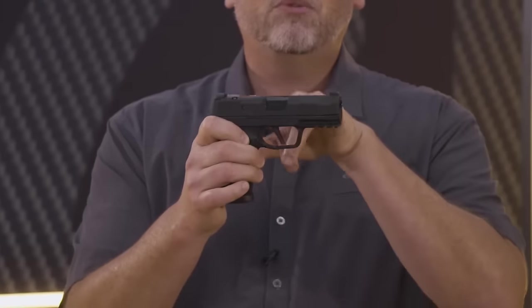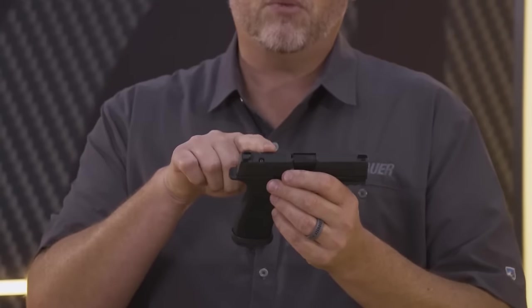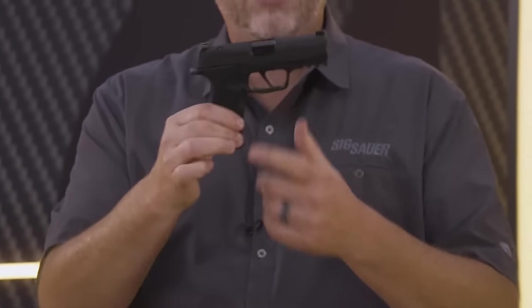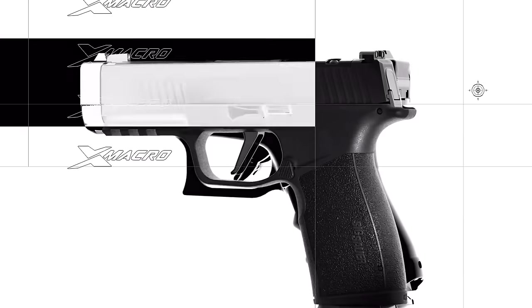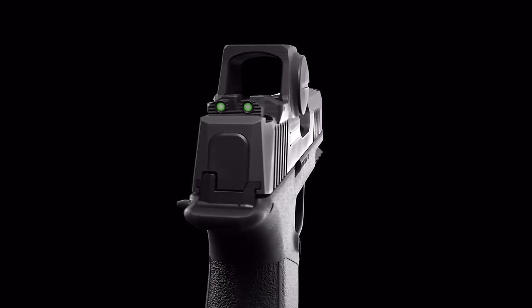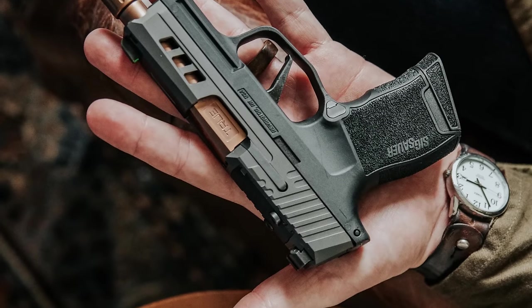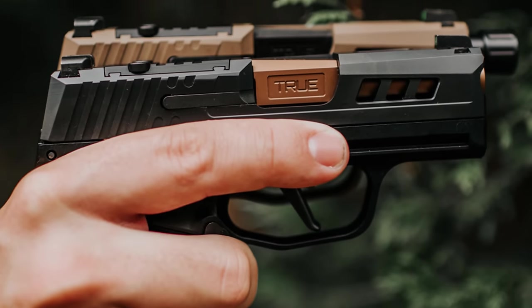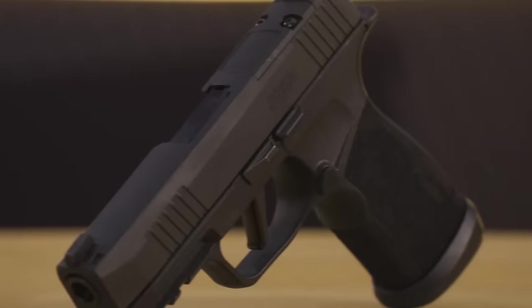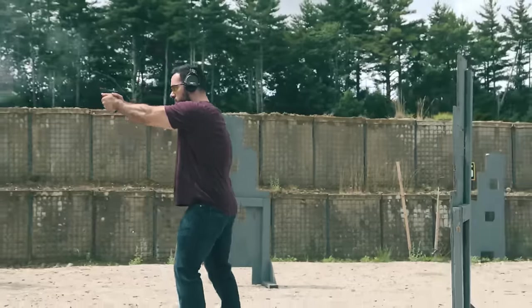Compared to its smaller variant, the X Macro Tack Ops provides a more comfortable grip and extended slide, albeit with its 17-round magazine protruding slightly further. Many shooting enthusiasts appreciate the ergonomic design of the Sig P365, and the larger grip of the X Macro enhances this feeling of comfort even more. The P365 X Macro Tack Ops proves to be an exceptionally smooth shooting experience with intuitive aiming, although its trigger activation may lack a distinct breakpoint.